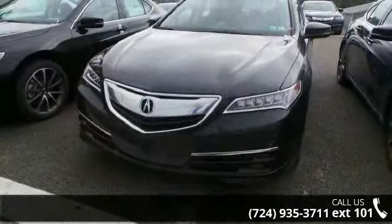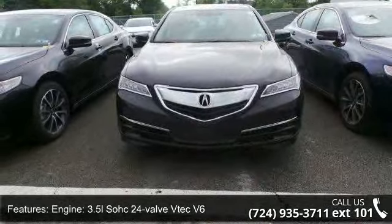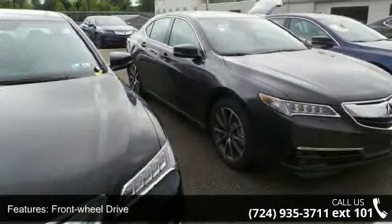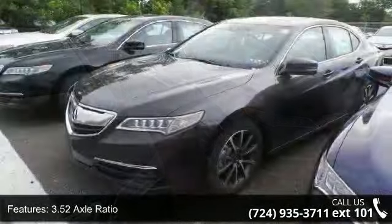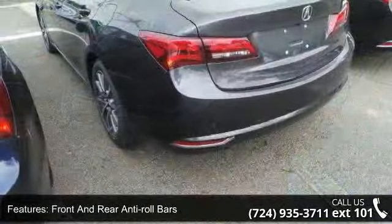This vehicle's top features include engine: 3.5L SOHC 24-valve VTEC V6, front wheel drive, 3.5 axle ratio, front and rear anti-roll bars, automatic ride control suspension, electric power assist speed-sensing steering, and quasi-dual stainless steel exhaust.